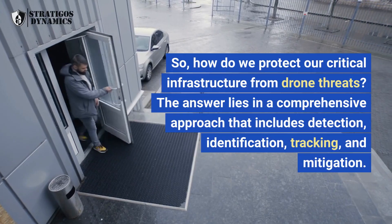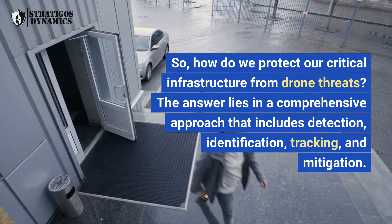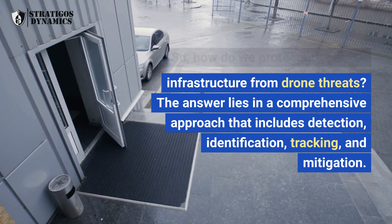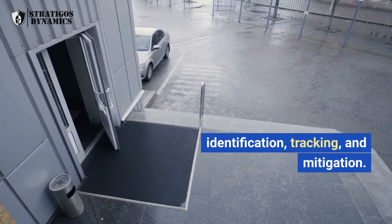So, how do we protect our critical infrastructure from drone threats? The answer lies in a comprehensive approach that includes detection, identification, tracking, and mitigation. Let's break it down.